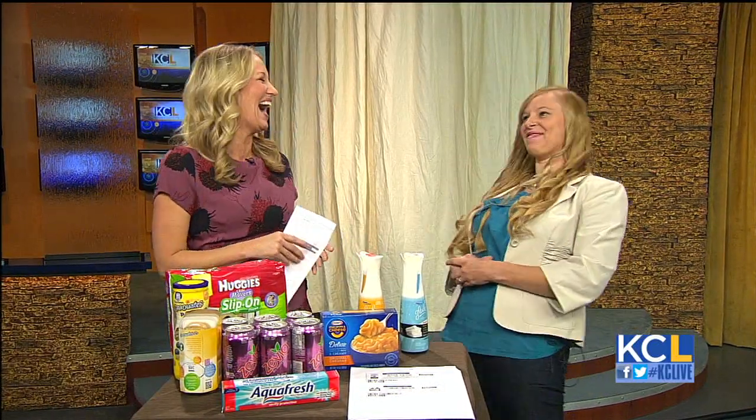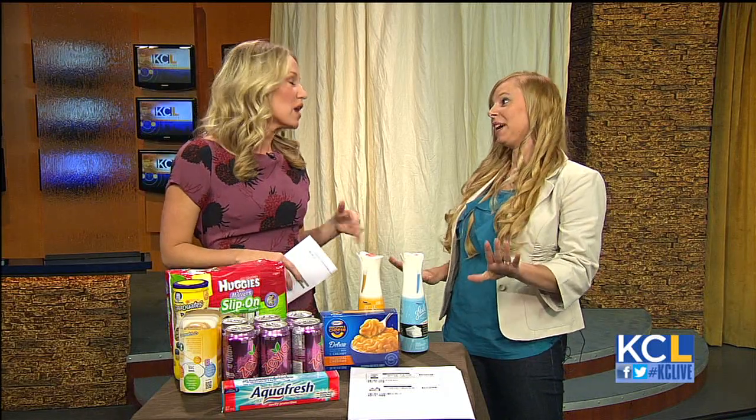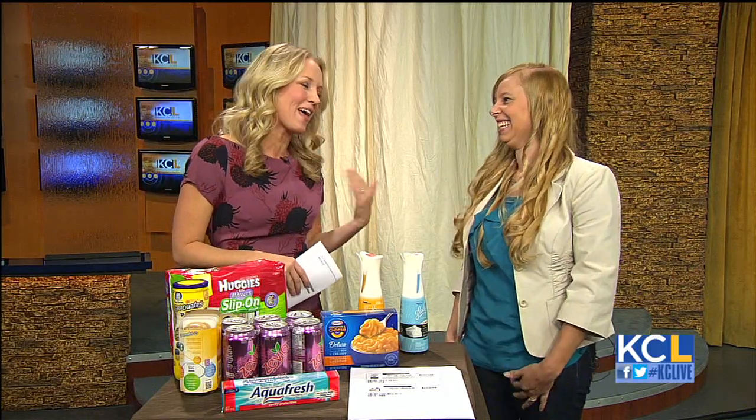Thank you. You've been on Rachel Ray, extreme couponing. You're like a coupon celebrity. Not really, but my kids think so. Isn't that great? They're our biggest fans.